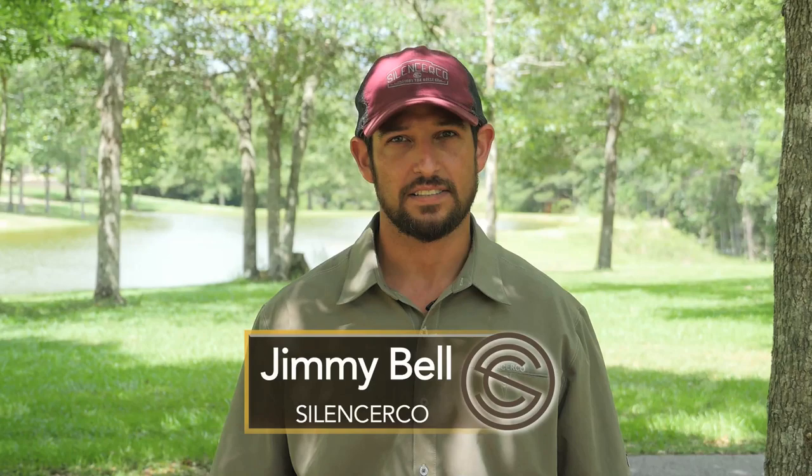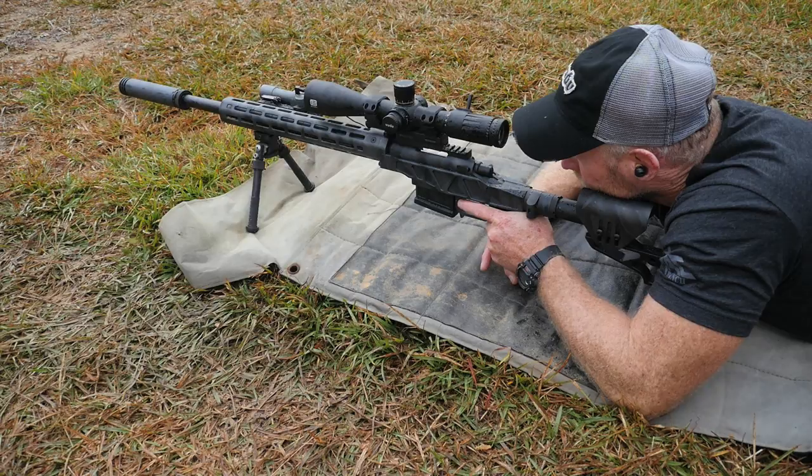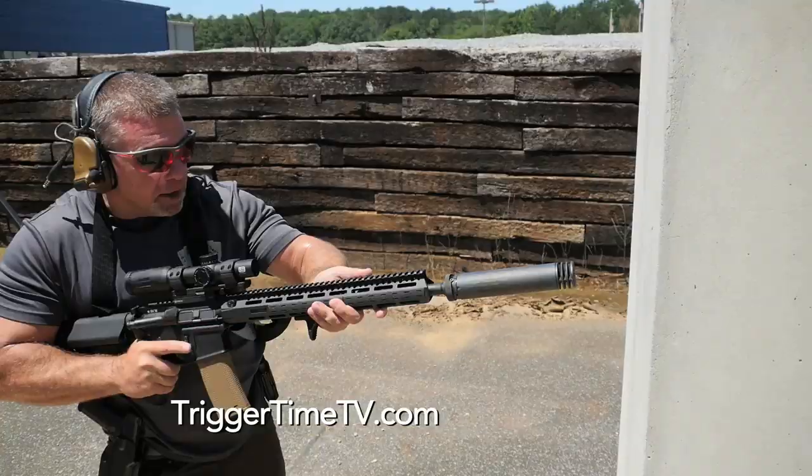Sometimes the question pops up at parties or just when you're out and about: why would you buy one of those things? Why do you want a silencer? Well, to start off with, to make the firearm hearing safe. We don't want it to be loud, but there's a lot of other advantages that come with shooting suppressed. There really are. You get a reduced recoil impulse.